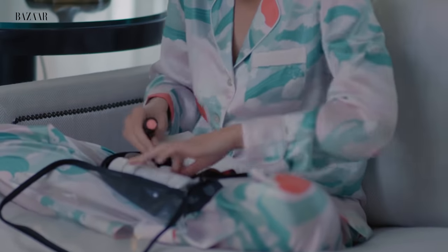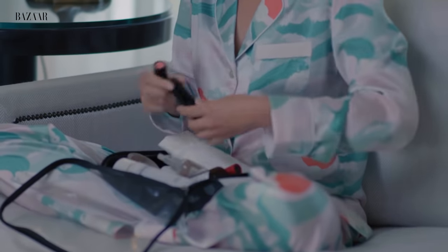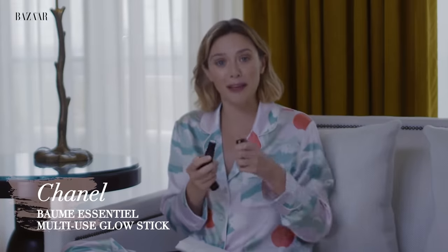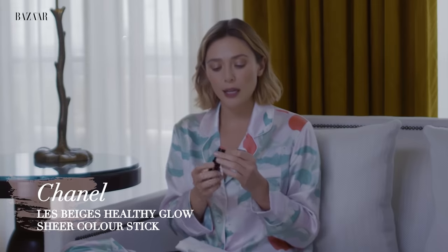Speaking of makeup — Chanel makes these sticks. This one is like a highlighter; I like putting it on my eyelids. I don't put it where you're supposed to put it. And then this one is for cheeks — they have many shades. I don't like powder things, and this is really thin and feels nice and is easy to manipulate and move around your skin. That is what I like to put on my face.